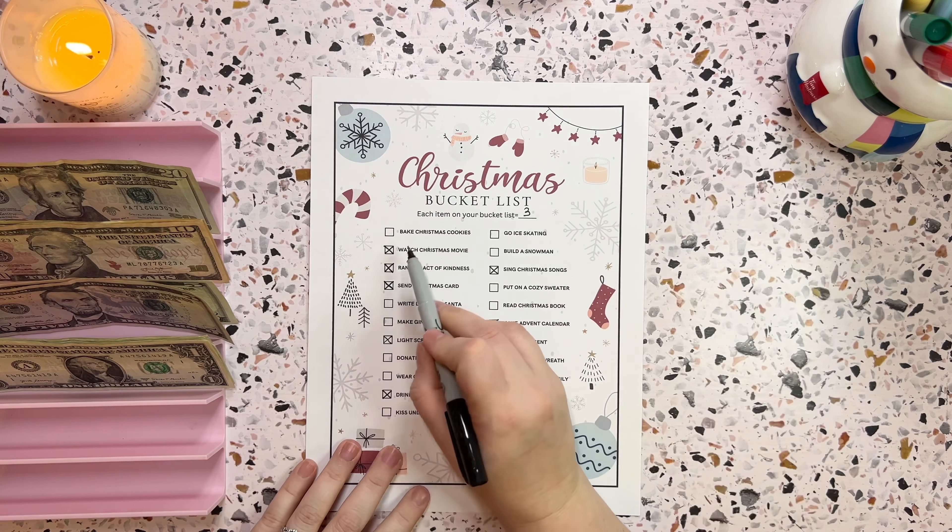Bake Christmas cookies — yes! As I said, we did bake some Christmas cookies for Santa, with some carrots, and left it by the tree. So that's going to be three dollars.